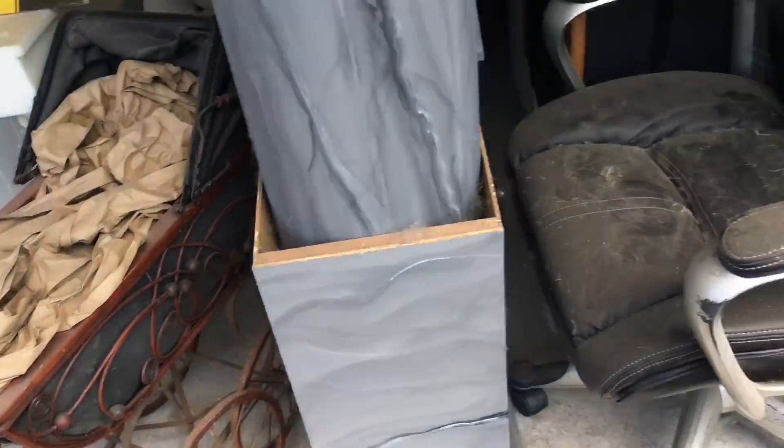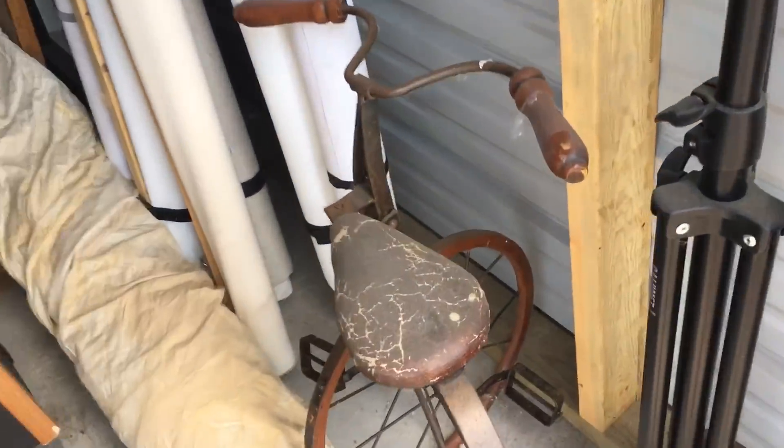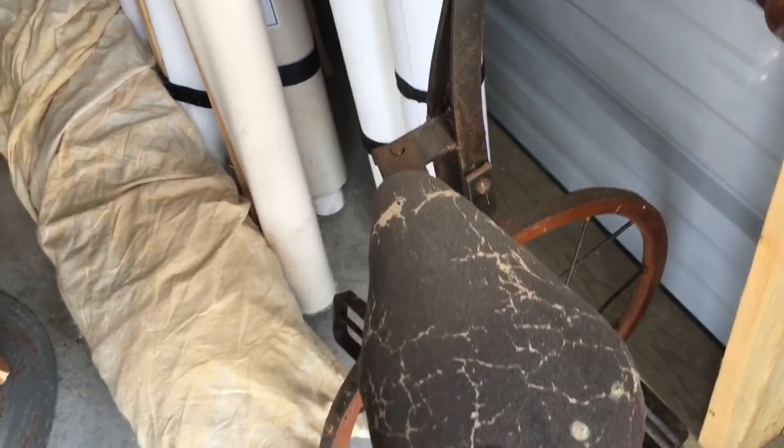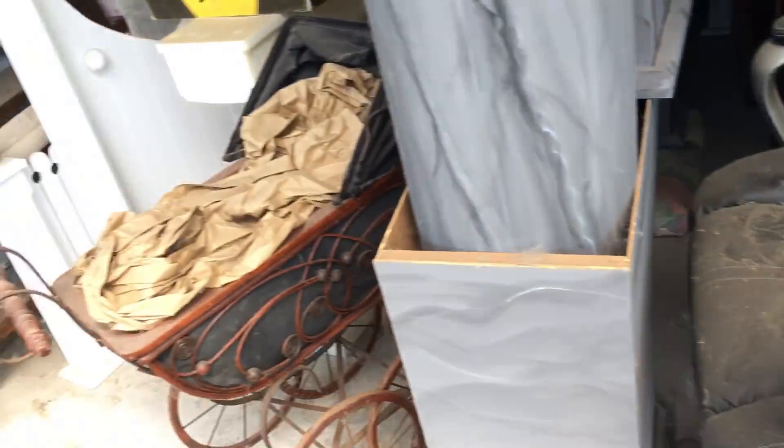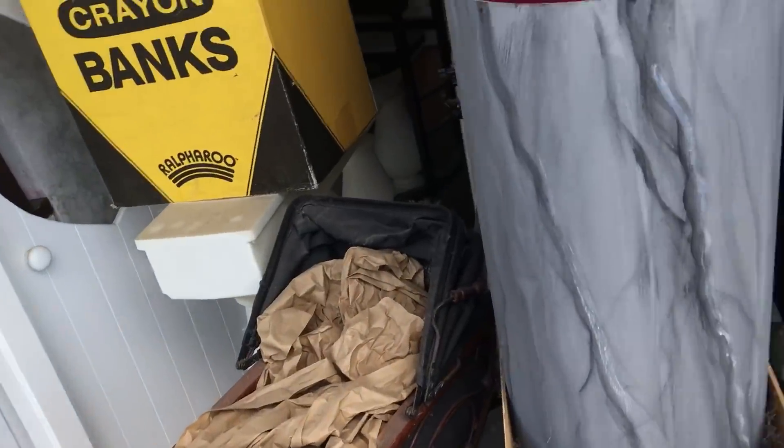We've got this baby carriage and this trike. They are not antiques — you can see that's just printed on there. They are not antiques, but they are unique looking. People will buy those for decor. We've got a whole bunch of backdrops here.